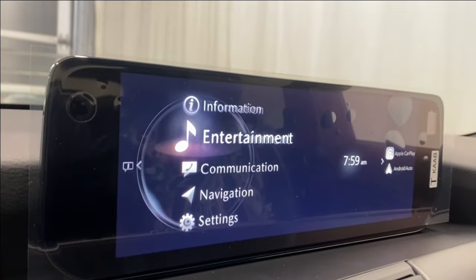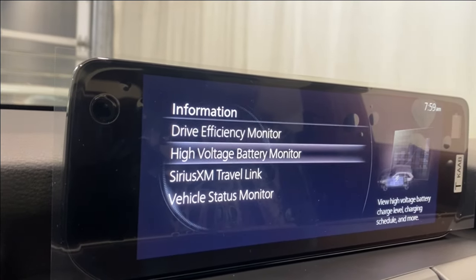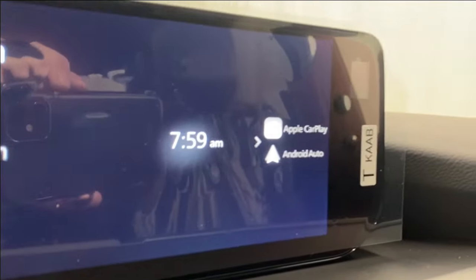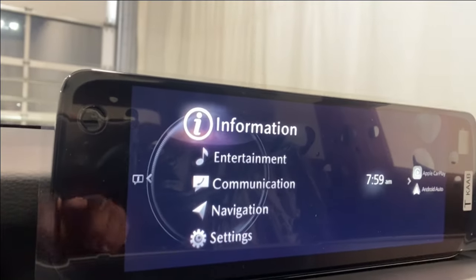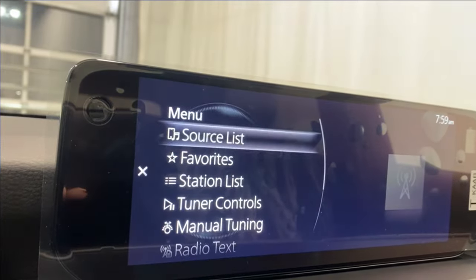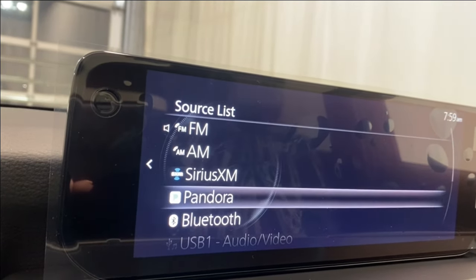Coming to the infotainment system, under the information tab we have our drive efficiency monitor, high voltage battery monitor, SiriusXM Travel Link, and vehicle status monitor. We also have Apple CarPlay and Android Auto. On the right you can see available entertainment — going to the source list you have FM, AM, SiriusXM, and Pandora.